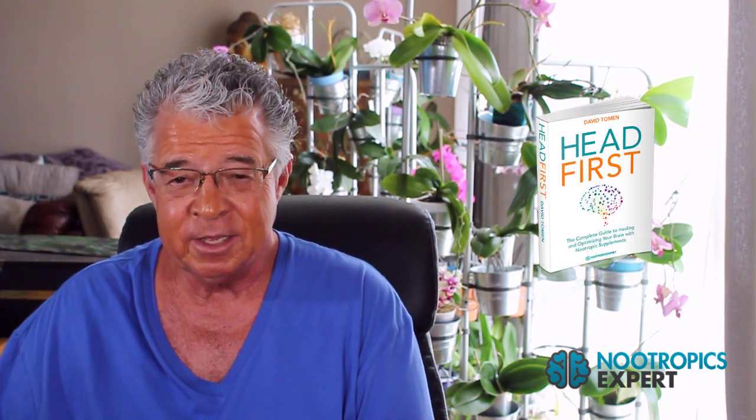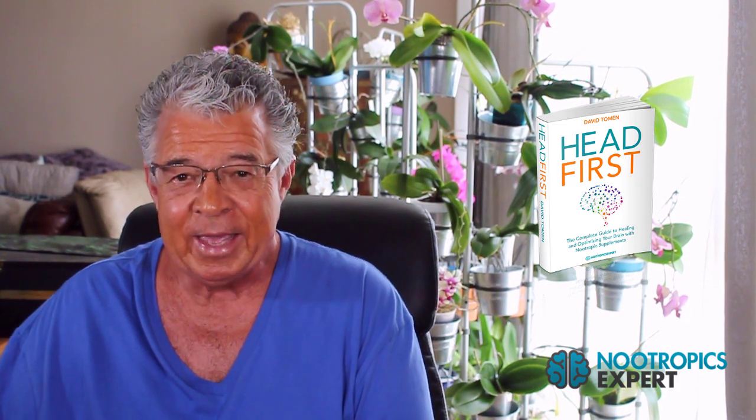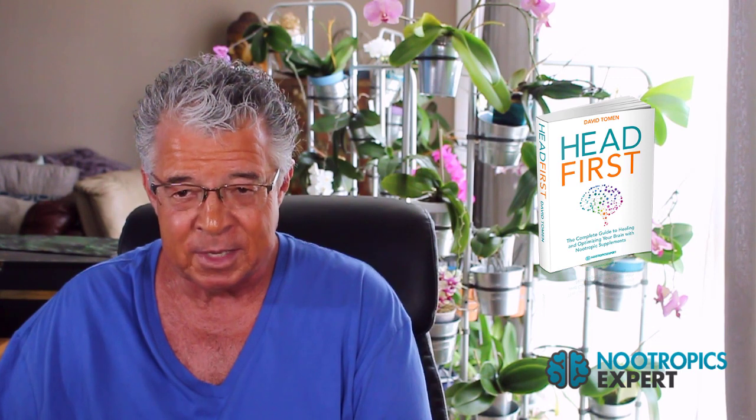Consider getting a copy of my book Head First, the complete guide to healing and optimizing your brain with nootropic supplements — nearly 600 pages and the best guide for fixing and optimizing your brain. If you could use personal help choosing the right nootropics or dealing with brain health issues, consider booking a personal consultation with me — you'll find a link to my calendar below this video. Subscribe to this channel for new videos on nootropics and optimizing your brain every week. I'm David Thoman, author of Nootropics Expert.